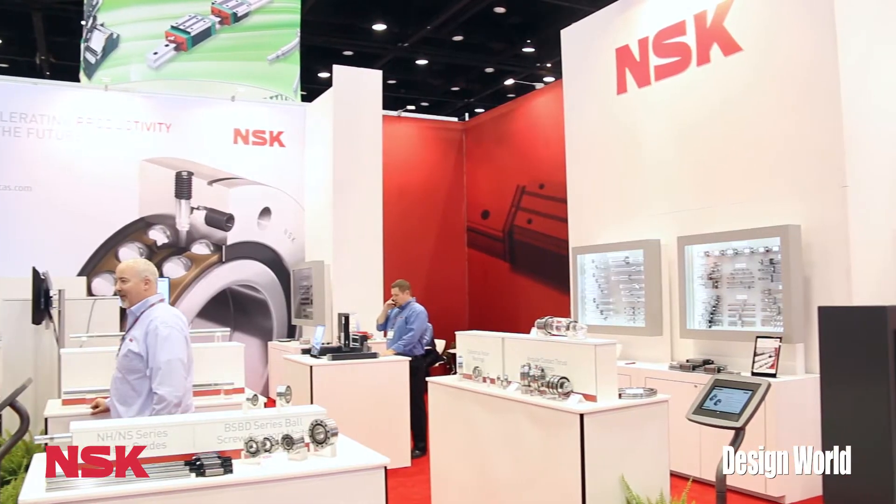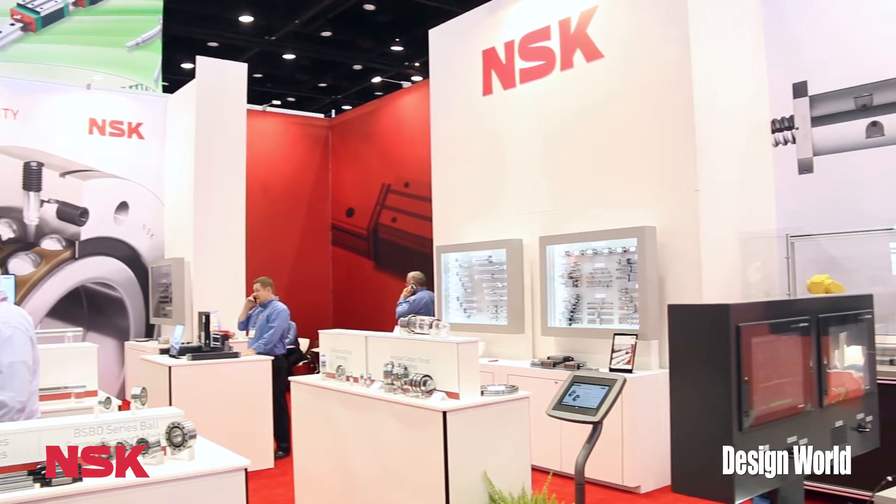Hi, my name is Jeff Molter. I am the linear mechatronics segment manager for NSK Precision America. We're here at the 2014 IMTS show in Chicago, Illinois. I want to focus here on a couple of products we're showing at the show.